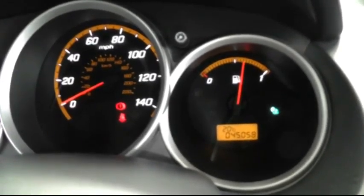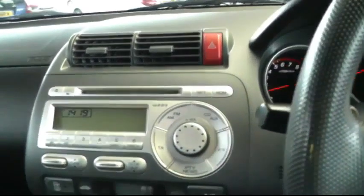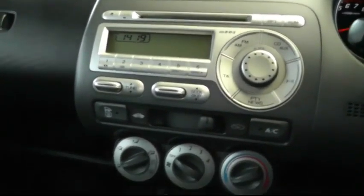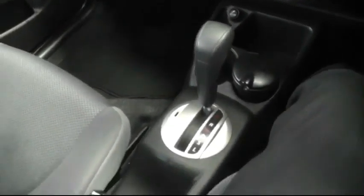You can see the vehicle's low mileage of just over 45,000 miles. In the centre you have all the controls for the stereo and air conditioning. There's also some cup holders and plenty of storage space.